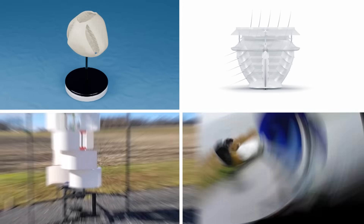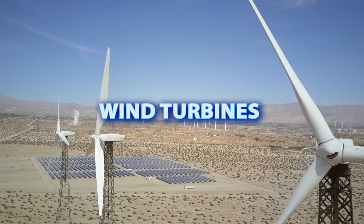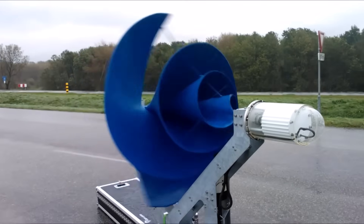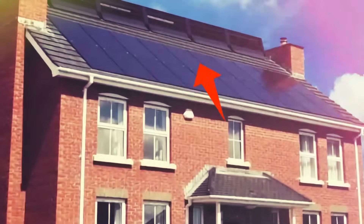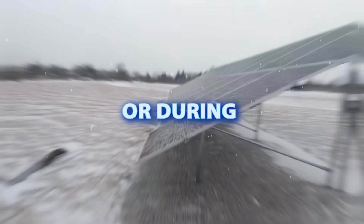Wind turbines are the future of renewable energy. The biggest problem with traditional wind turbines is that they are too massive to use at home. But each of those featured in our top list can be an alternative or an excellent addition to photovoltaic panels, which can't produce electricity at night or during winter months.